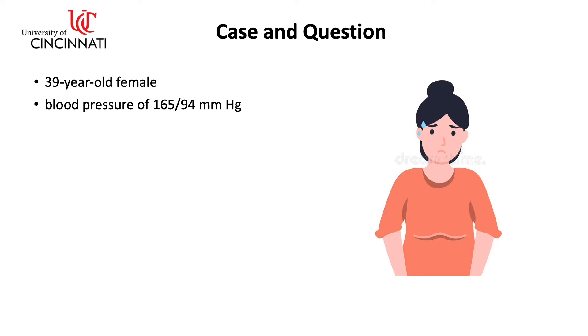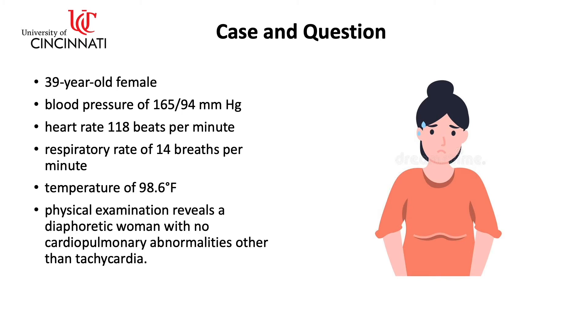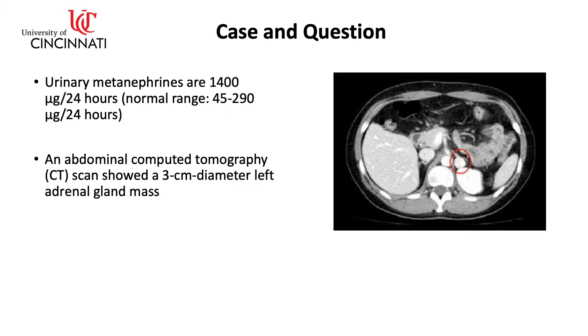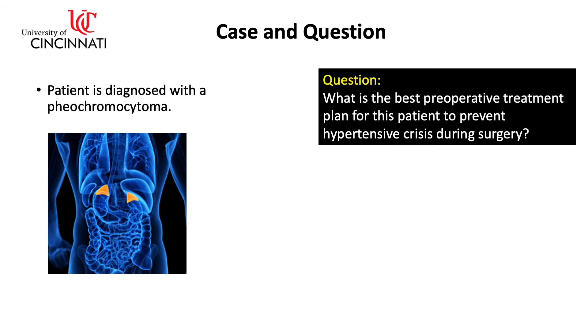Her blood pressure is 165 over 94. Heart rate is 118. Respiratory rate is 14. Temperature 98.6. Her physical examination reveals a diaphoretic woman with no cardiopulmonary abnormalities other than tachycardia. Her urine metanephrines are 1400 micrograms per 24 hours, which is much greater than the normal range. An abdominal CT scan shows a three centimeter left adrenal gland mass. The patient is diagnosed with a pheochromocytoma. The question: what is the best preoperative treatment plan for this patient to prevent hypertensive crisis during surgery?